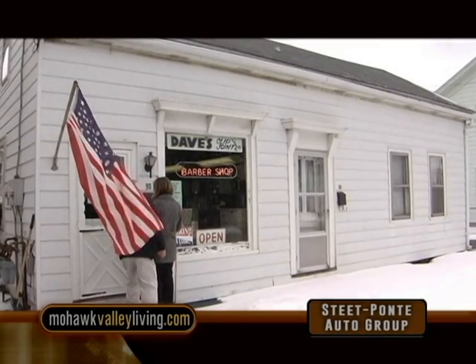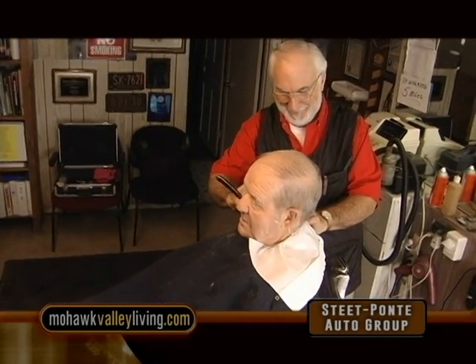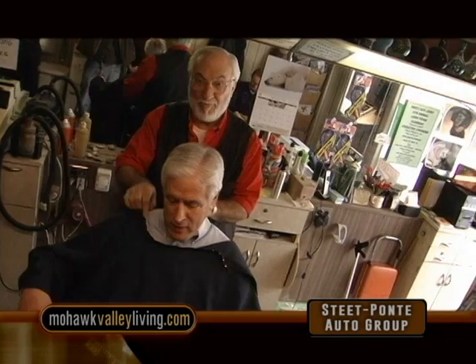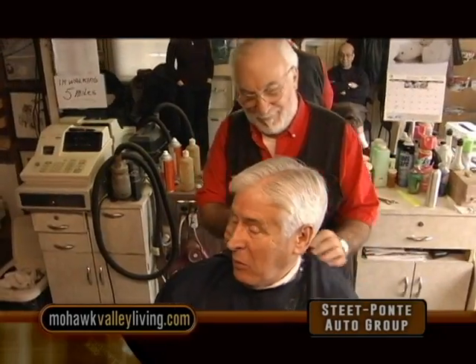We travel down Main Street to Dave's Clip Joint, and sure enough, we find Dave busy keeping up with demand. Of course, the first thing he mentions is that Richard's looking a little rough around the edges. If you're looking for an old-fashioned barber shop with old-fashioned prices and an old-fashioned barber, come to Dave's Clip Joint. Haircuts are still only $9, and if you're a senior, I got my haircut for only $8 — it took him only about 30 seconds. And the extra bonus when you come here, you'll get something sweet — cookies, or today these carrot cupcakes baked by Dave himself.